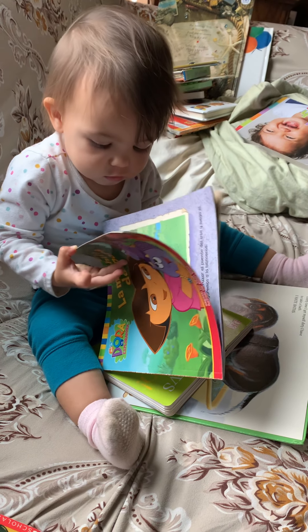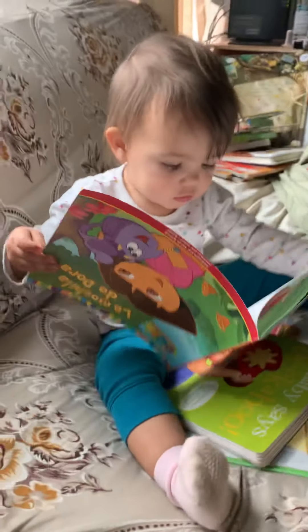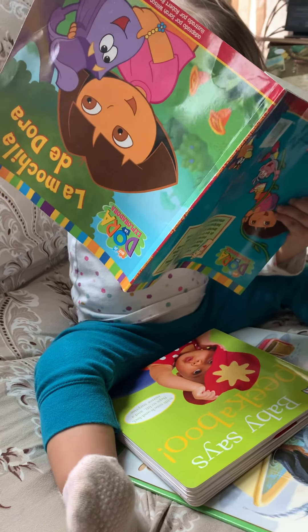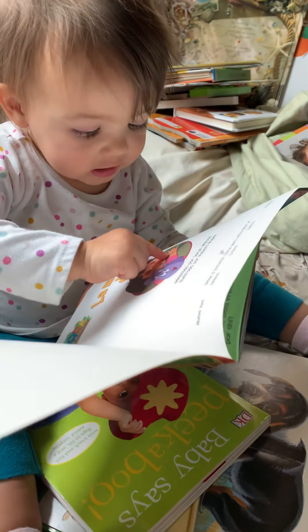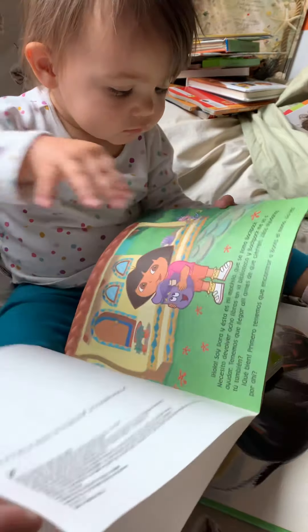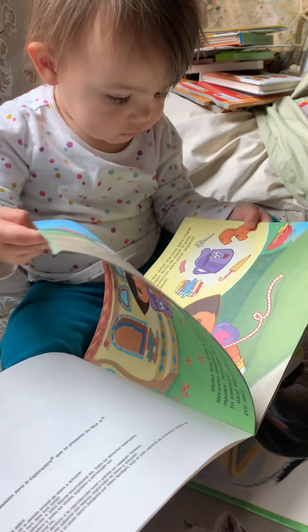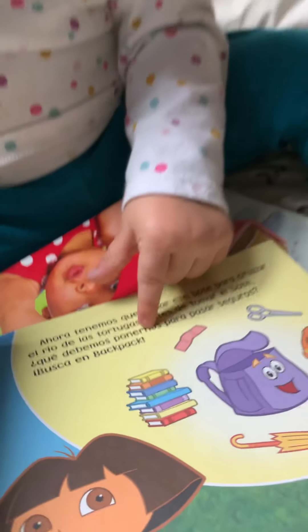This one has Dora. Sarah. I can't see it, baby. What are you pointing to? Oh, it's her hand. Very good. Yes. Is it upside down? Turn it around. Books? Mm-hmm.